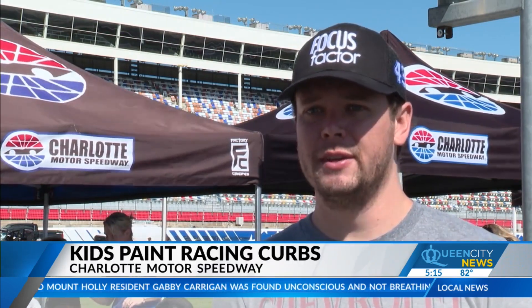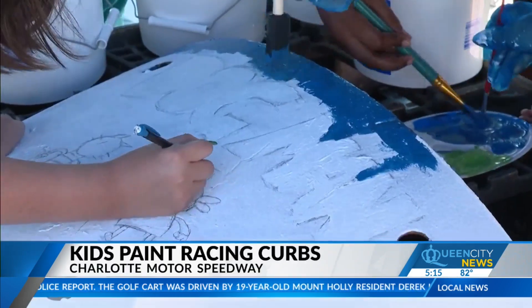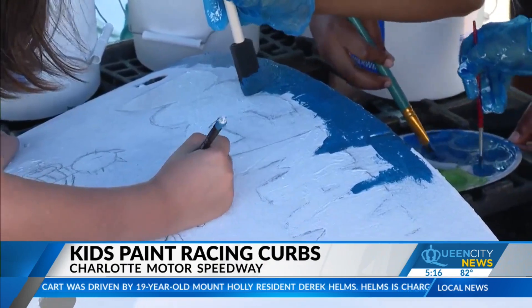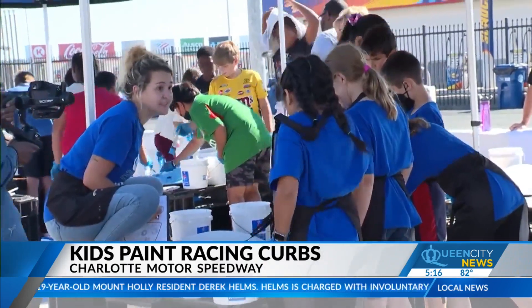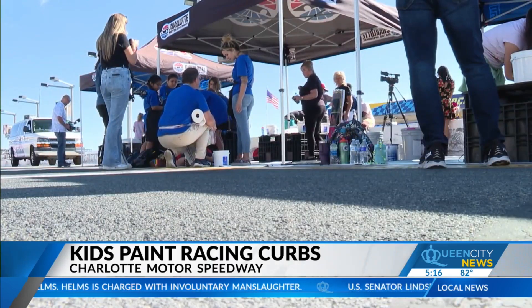Just getting the kids out here to the track — and a lot of them haven't been here before, haven't seen the track. They've all explained to me why they chose the book and why they're painting what they're doing, and it's so cool. Going around, I'll see the different paintings on track when I'm out there and kind of remember the faces and the kids and the excitement.